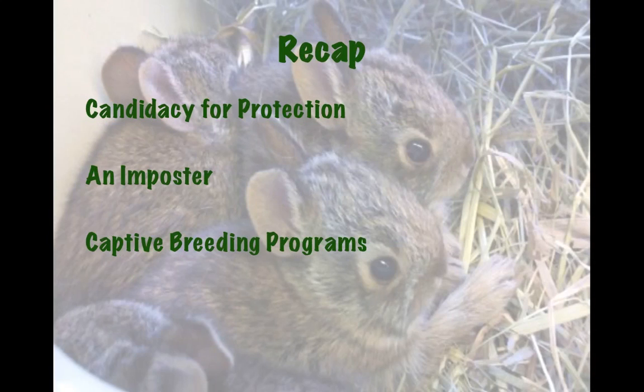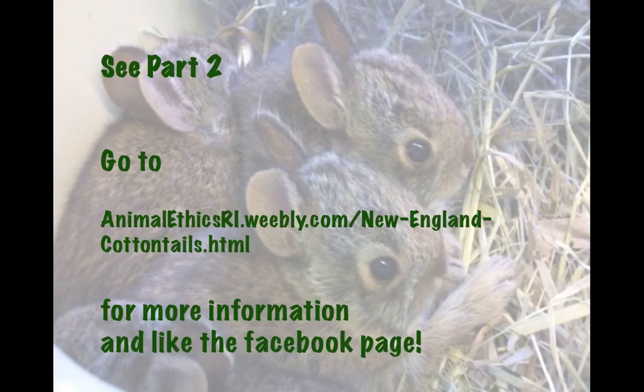To recap: we talked about how the New England Cottontail rabbit is a candidate for protection under the Endangered Species Act. We talked about the eastern cottontail, which is taking over as the predominant cottontail species in this region. And we talked about the captive breeding programs that are starting to get going — so far they've been doing pretty well and have successfully released several rabbits. Thank you for watching — please see Part 2, and visit animalethicsri.weebly.com/newenglandcottontails for more information.